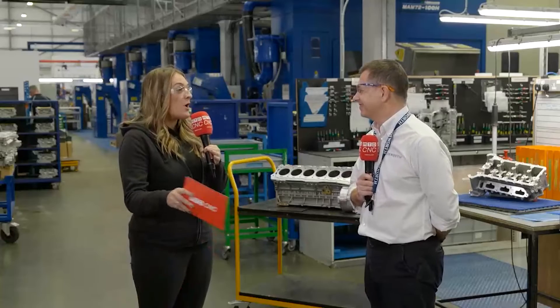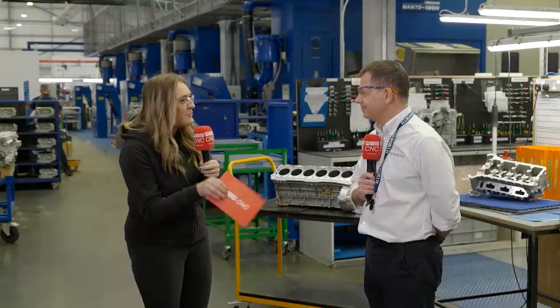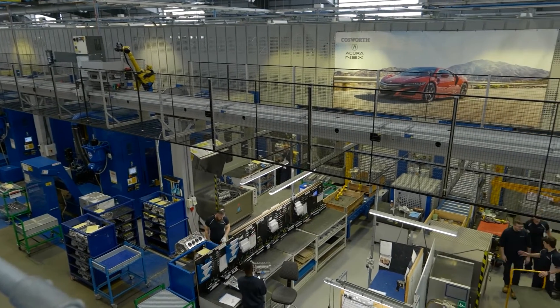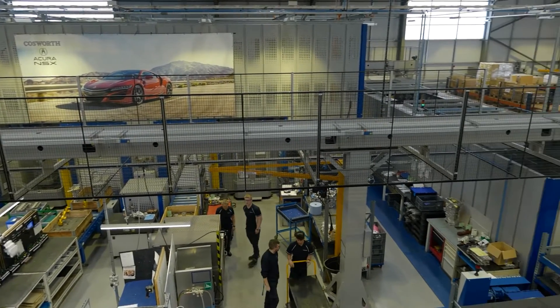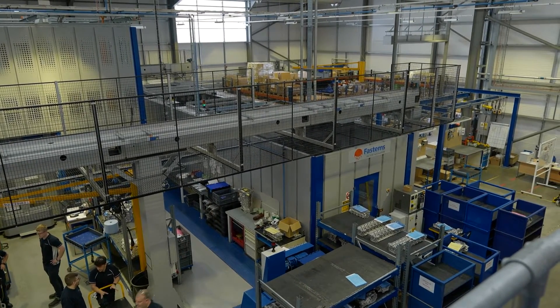Road engines for supercars and hypercars. Your company has changed quite a bit then over the years, and with that, what is this system behind us? Because it looks absolutely fantastic. The system behind us is from FastEMS — it's a flexible manufacturing center.